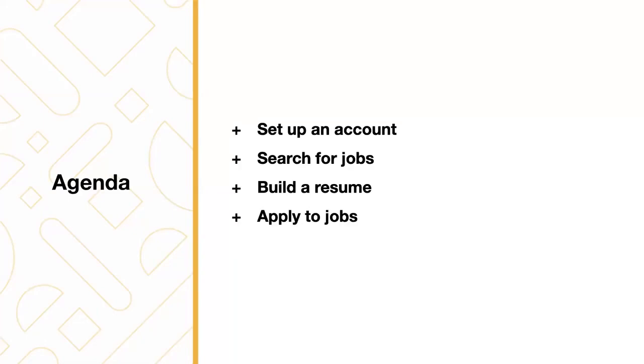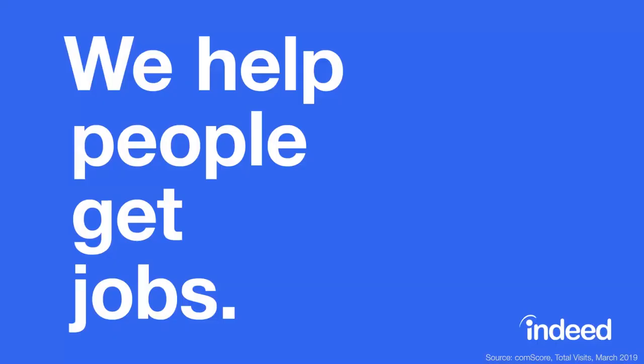In this quick webinar, we're going to cover the first steps to using Indeed to get a job. First, how to set up an account. Two, searching for jobs. Three, building a resume. And four, how to apply to jobs. At Indeed, our mission is to help people get jobs.